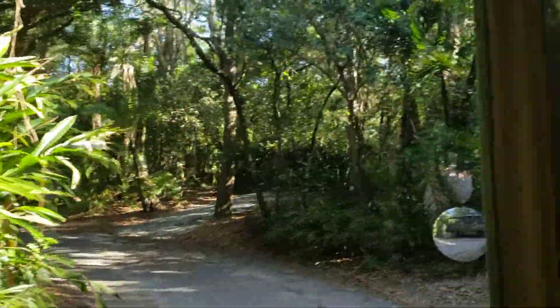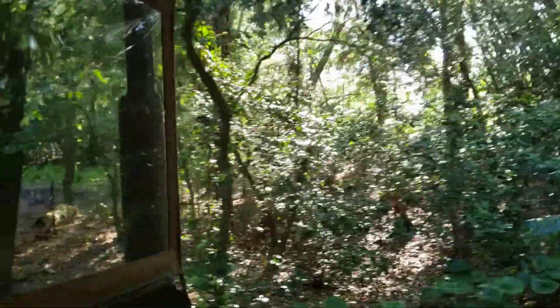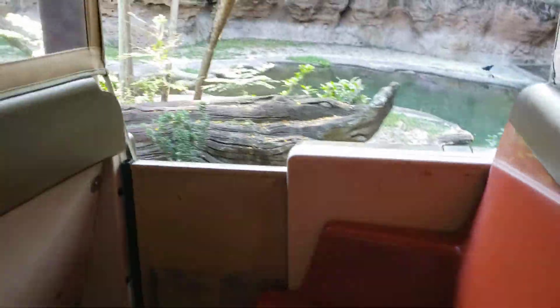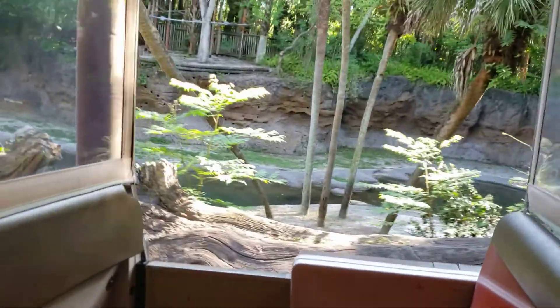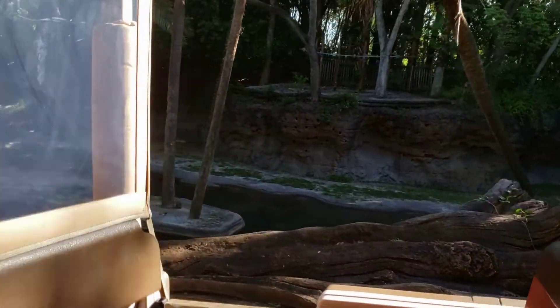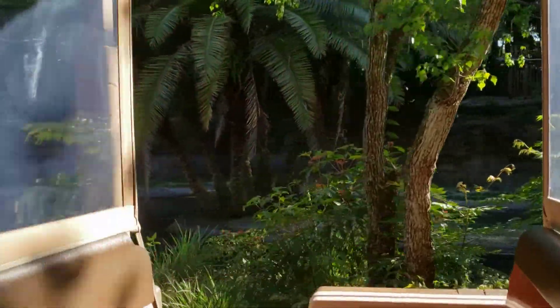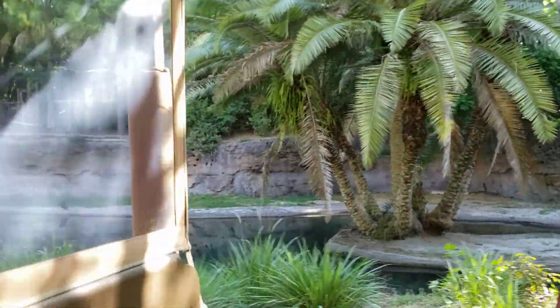Now we're leaving the forest and entering into a little more of the wetland. This area is actually referred to as the Safi River. In the Safi River we tend to find things like the Nile hippopotamus, which will spend the majority of its daytime hours in the water. Some of the birds are very pretty — you can't help but look at them — but they are native to Florida. There's a hippo right there.